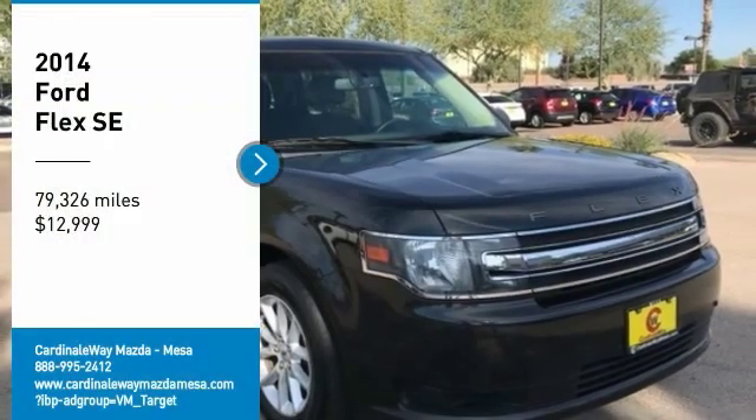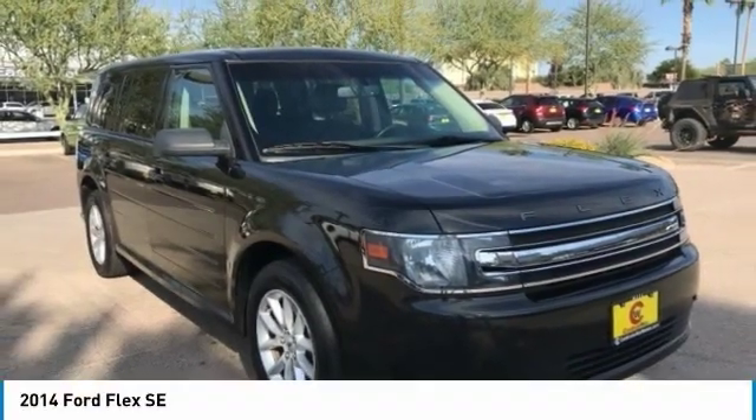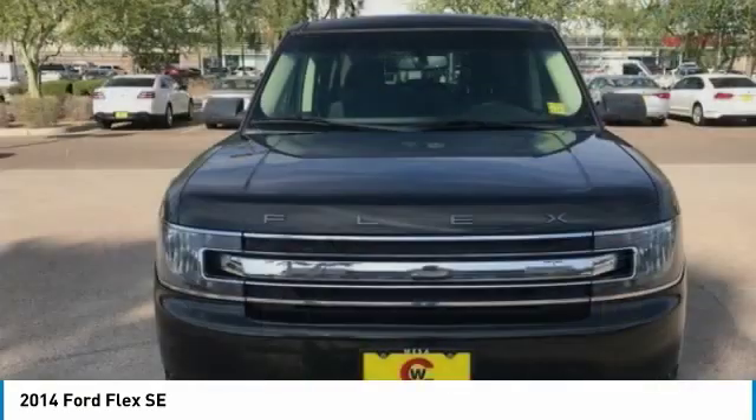Come test drive the 2014 Flex. Flex isn't just exciting to look at, it's exciting to drive.